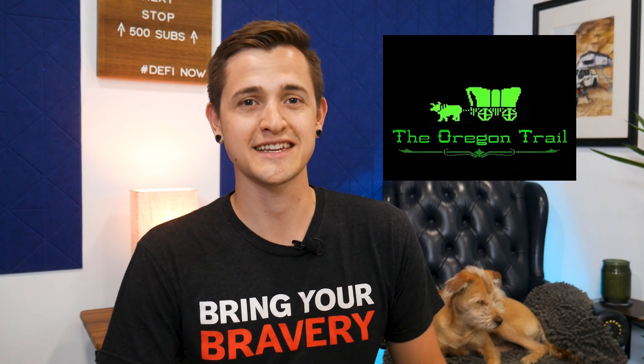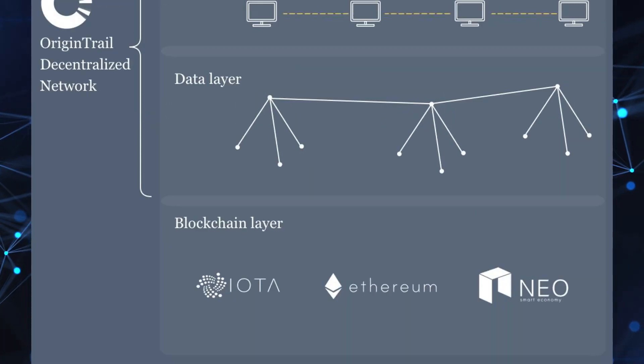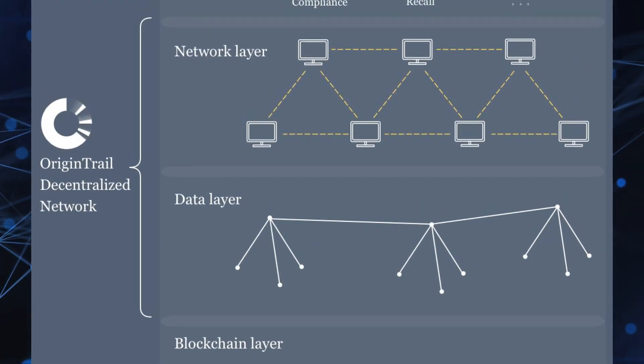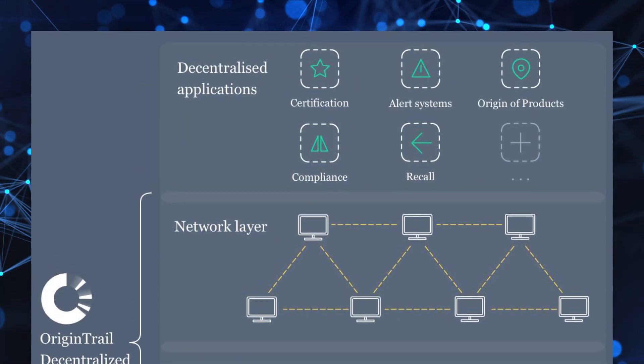Origin Trail — not to be confused with Oregon Trail, the MS-DOS game we grew up playing in the 90s where you'd always die of dysentery — is a permissionless, blockchain-agnostic protocol for exchanging data in global supply chains. It's not a blockchain itself. It's a layer-two decentralized network that goes on top of blockchains. You have the blockchains as the base layer, then the Origin Trail Decentralized Network — which we'll call the ODN — as a layer above it, and then applications are built on top of that. Being blockchain-agnostic is key, because they're not tied to a specific platform and can work on many blockchains, so users can choose which one fits their needs best.